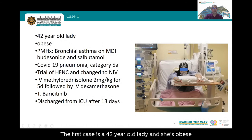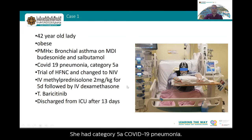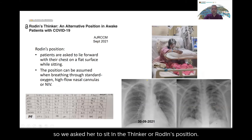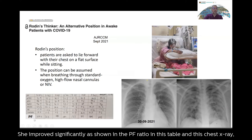The first case was a 42-year-old obese woman with a history of bronchial asthma, diagnosed with category 5A COVID-19 pneumonia. A trial of high-flow nasal cannula failed and she was changed to NIV. She received IV methylprednisolone at 2 mg/kg for 5 days followed by IV dexamethasone, plus baricitinib. She improved and was discharged from ICU 13 days later. As she was not comfortable self-proning, she assumed a Rodin's position — sitting and leaning forward with her chest on a flat surface — while receiving NIV, which significantly improved her PF ratio.